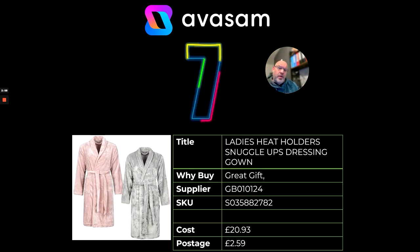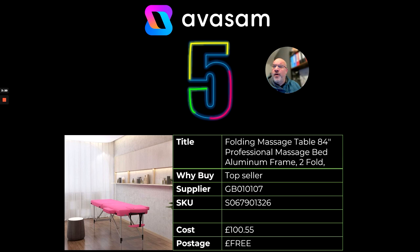At number 7, we might not have that many hoodies, but there are other products in that range. We've got blankets and loads of throws, but have a look at these dressing gowns made from the same kind of snuggle material. Supplier 124, at £20.93 with just £2.59 postage. At number 5, this is a bestseller from us previously. We're going to start turning the dial onto fitness and wellbeing for new year, new you. This is the folding massage table from Saleya, supplier 107, just £100.55 with free postage.